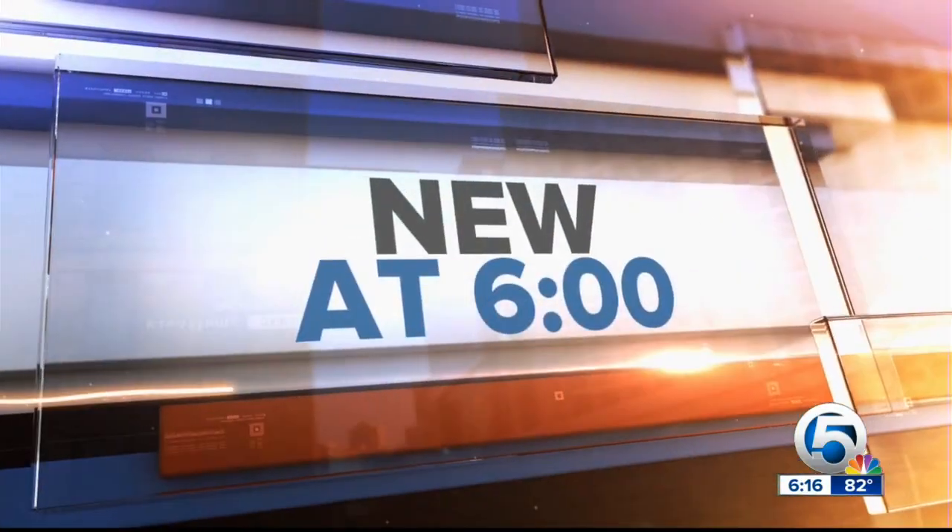After a much-needed restoration, there's a new place to explore in northern Palm Beach County. News Channel 5's James Whelan takes us on a tour of the more than 6,600 acres of land.